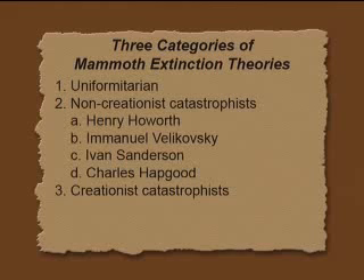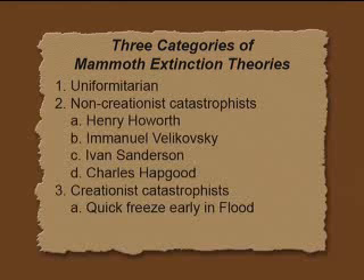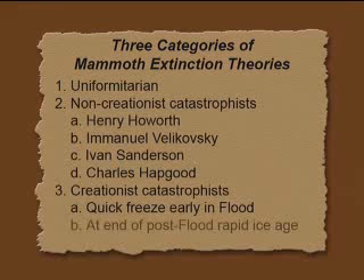Creationists would be wondering about them, and we're split into generally two camps — actually, there's a third camp I just found out about. Number one: a quick freeze early in the flood. That's how a lot of creationists have tried to explain it over the years. Another group of creationists have said it's at the end of the post-flood rapid Ice Age. When I examined this in the 1980s, I thought the evidence was very strong in favor of death at the end of an ice age.